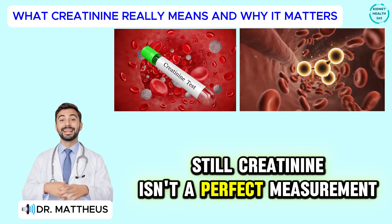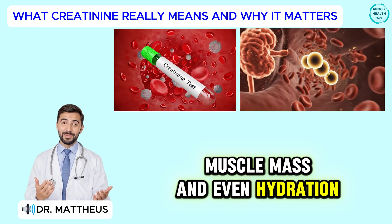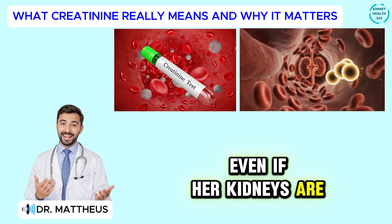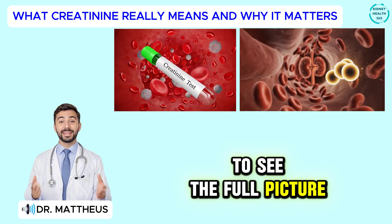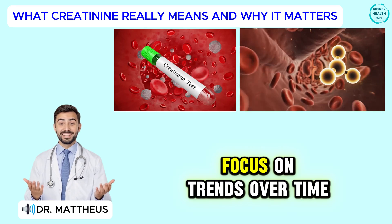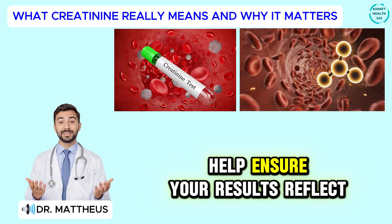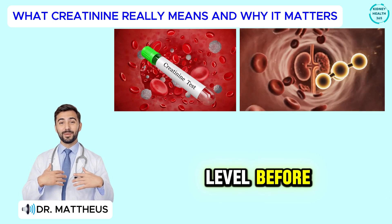Still, creatinine isn't a perfect measurement. Many factors — like age, gender, muscle mass, and even hydration — can affect your results. A fit, muscular man may have a higher creatinine level naturally, while a smaller, older woman might have a lower one even if her kidneys are under stress. That's why doctors never rely on creatinine alone — they combine it with other markers, like your EGFR, to see the full picture. If you're watching your kidney numbers, don't panic over one high reading. Instead, focus on trends over time, keep up with your lab tests, drink enough water, and tell your doctor about any supplements or medications you take.